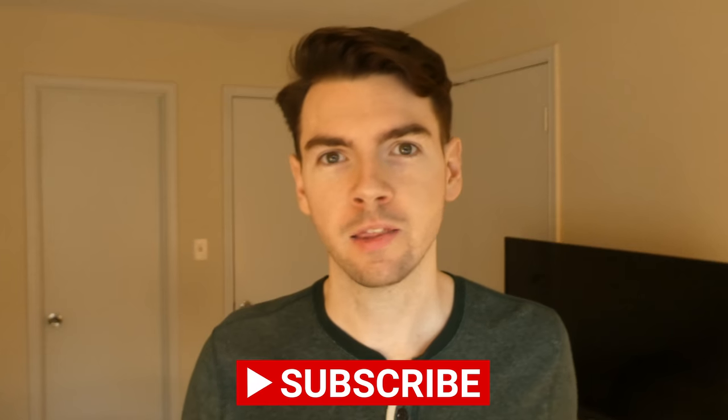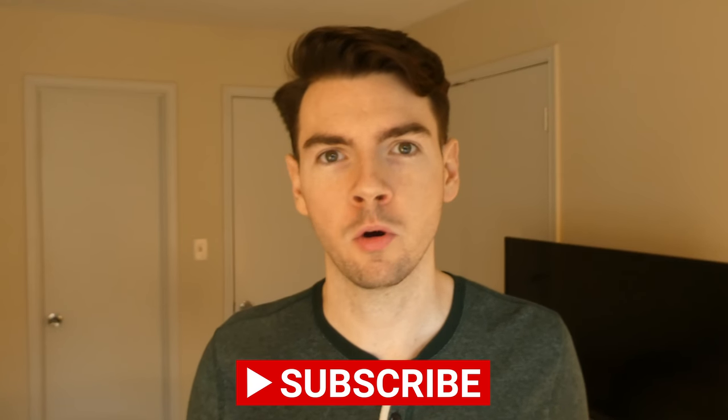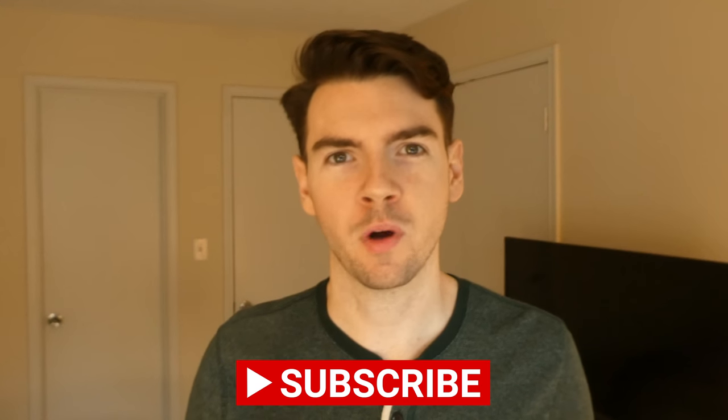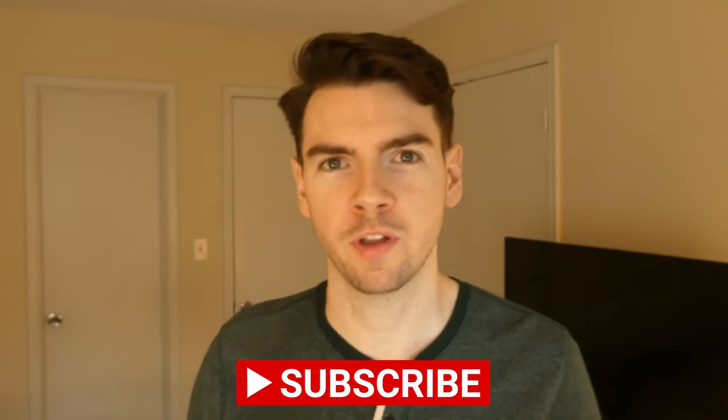I hope you enjoyed those 10 quick tips. Let me know if you like this style of video — trying to make things shorter. If you enjoy this in general, make sure to subscribe, hit the like button, and write a comment to let me know other ideas or thoughts. Thank you so much for watching and have a wonderful day. Bye-bye.